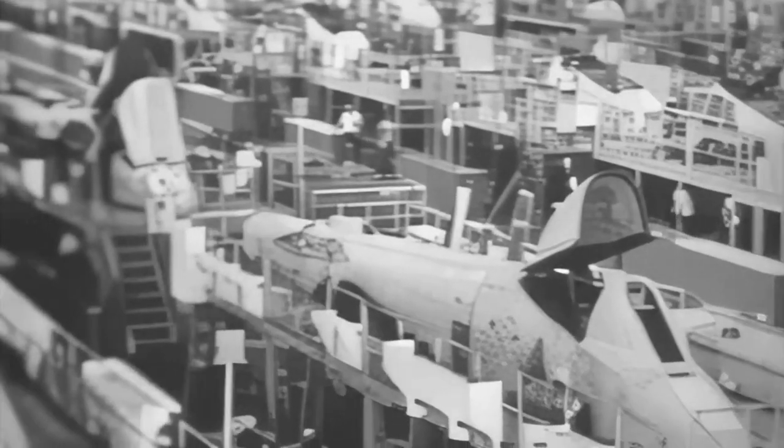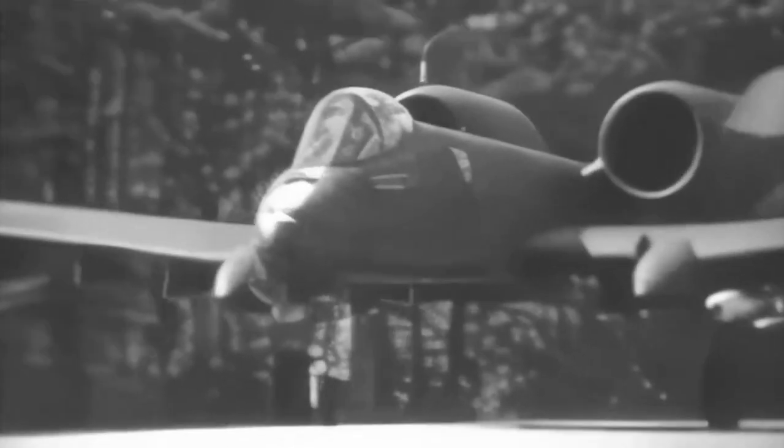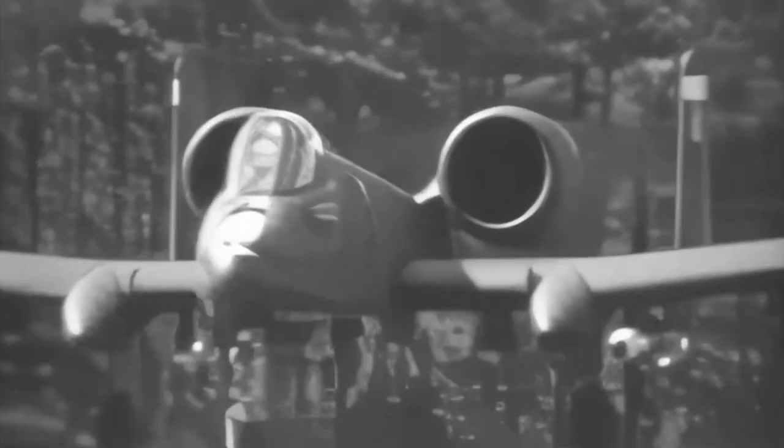The A-10, also known as the Hog, is one of the most iconic planes in the U.S. Air Force. It was developed during the Cold War with a specific type of warfare in mind. The U.S. Air Force developed an operational doctrine called the Air Land Battle, and the A-10 was designed as a vital component of this strategy. It was intended to be a low-flying tank killer, working closely with ground troops to disrupt enemy formations at the front lines, while high-flying bombers targeted supply lines at the rear.